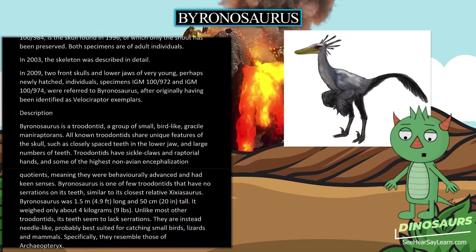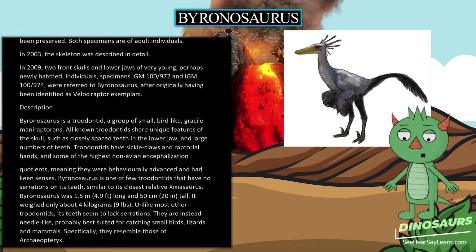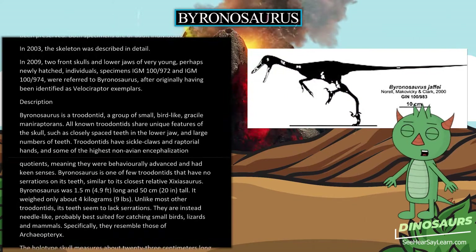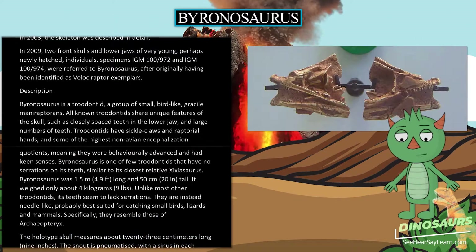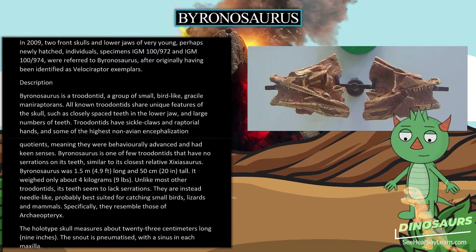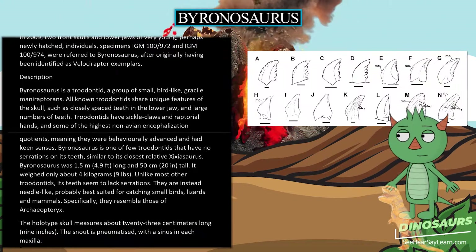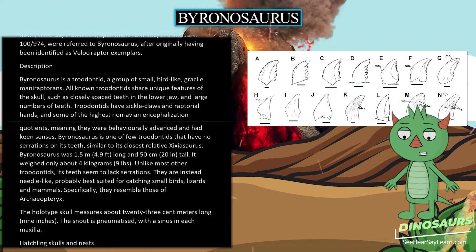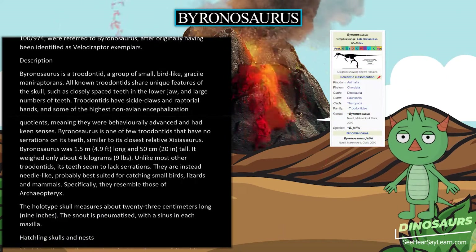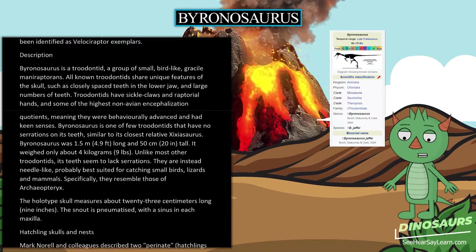Description. Byronosaurus is a troodontid, a group of small, bird-like, gracile maniraptorans. All known troodontids share unique features of the skull, such as closely spaced teeth in the lower jaw and large numbers of teeth. Troodontids have sickle claws and raptorial hands, and some of the highest non-avian encephalization quotients, meaning they were behaviorally advanced and had keen senses.